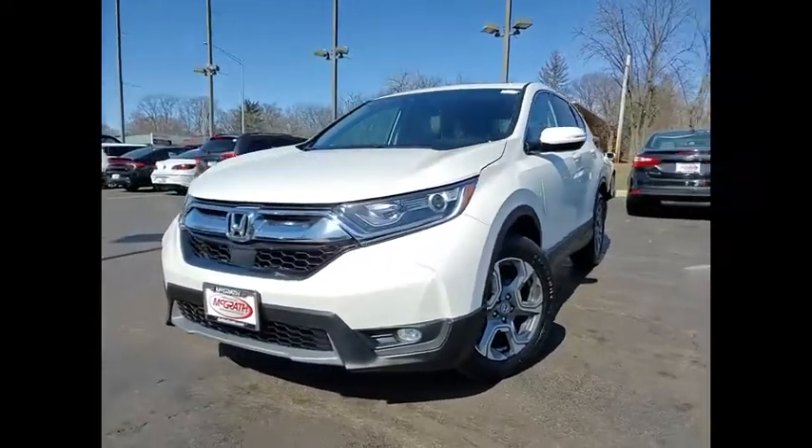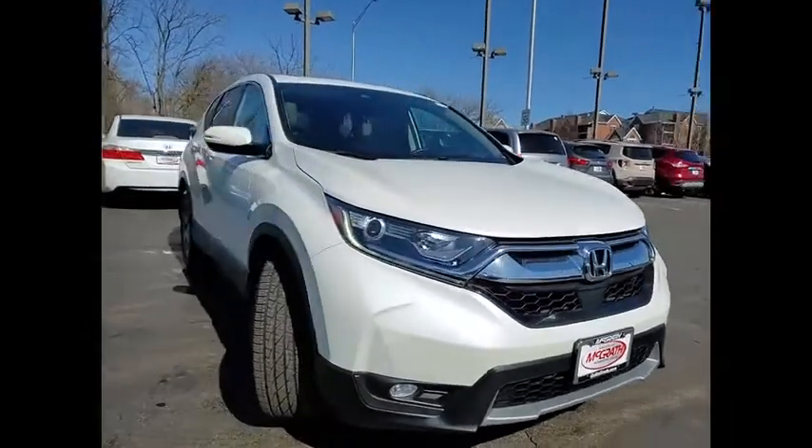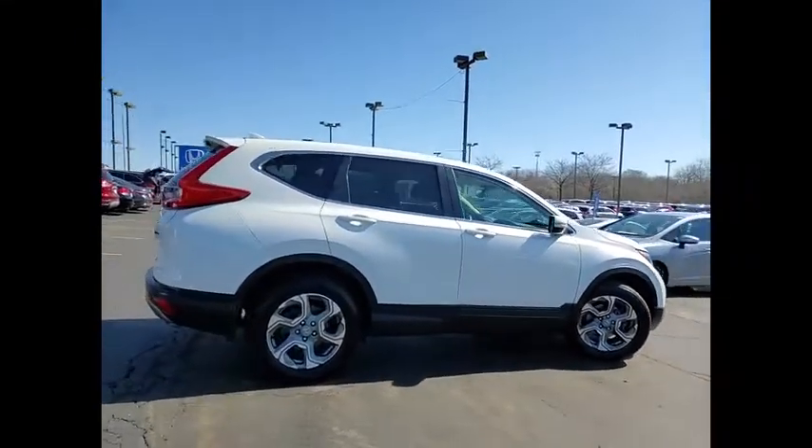Looking for the right vehicle? Check out the 2018 CR-V — a top recommended vehicle because of its car-like driving manners, good value, cool technology, and comfy interior.